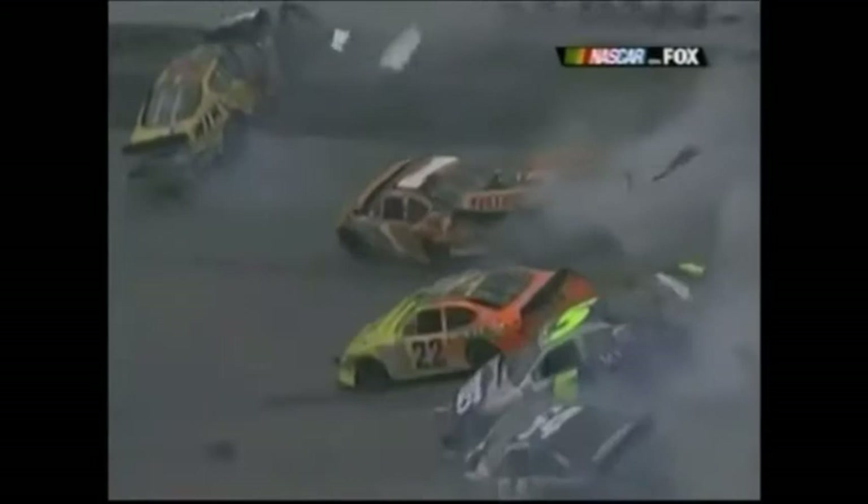Kenny Wallace just — look at this — these cars are wrecking all in front of him and around him. He did get some right-side damage because he got in the outside wall, but it could have been a whole lot worse. The best I can tell, four of our top five in points were involved in that wreck. The only one not involved is Clint Bowyer in the 2 car.